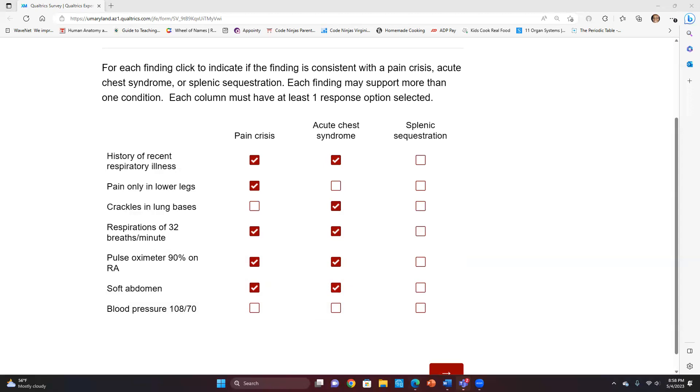Let's get back on track. Pain crisis is a type of sickle cell anemic crisis. Let me give you a strategy for splenic sequestration if you see an unfamiliar term on NCLEX: break down the words. 'Splenic' relates to the spleen; 'sequestration' means something is trapped or stuck — like jurors who are sequestered. So something is getting stuck with the spleen.